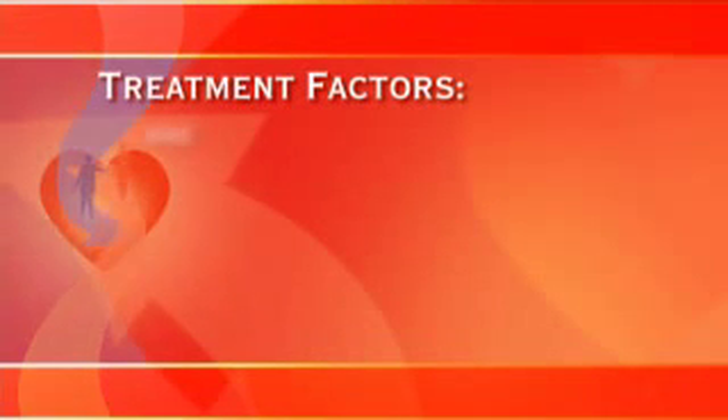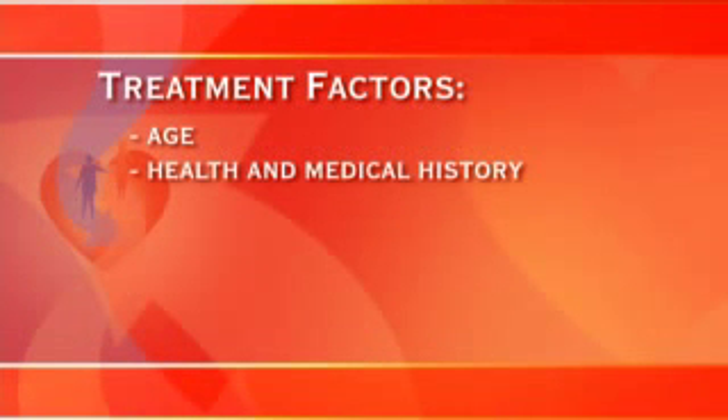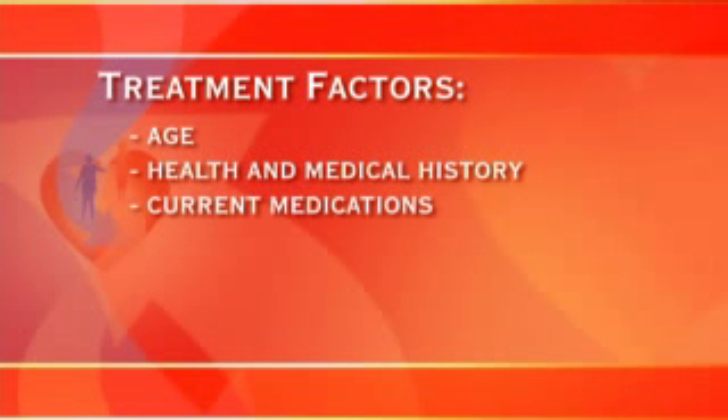Today there are various treatments available for all forms of arrhythmia. Several factors are considered in determining the appropriate method of treating a person's arrhythmia. These include the patient's age, overall health, personal and family medical history, and medications the patient may be taking for other conditions.